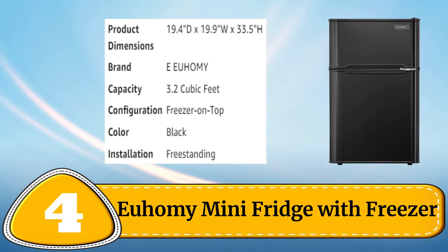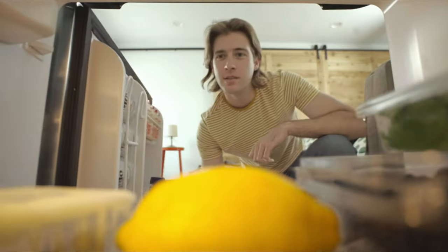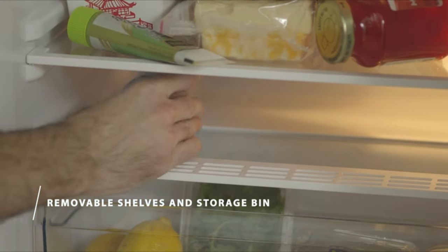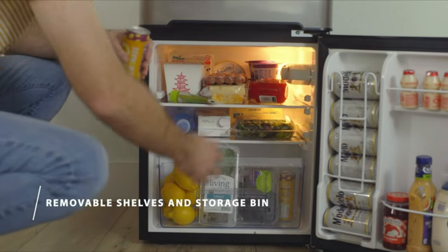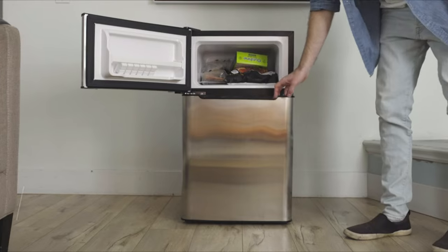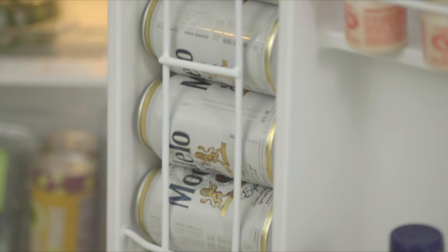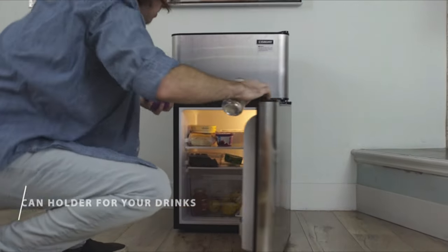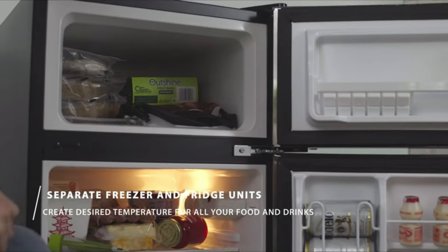Number 4: Yuhomi Mini Fridge with Freezer. The Yuhomi Mini Fridge with Freezer is the ultimate space-saving solution for those in need of a compact and functional refrigerator. With a 3.2 cubic feet capacity, it features a separate freezer compartment that can hold frozen meals, ice cream and more. The adjustable thermostat allows for easy temperature control, while the reversible door offers versatility in placement. The fridge also includes adjustable shelves, a built-in can dispenser, and a bottle holder in the door.